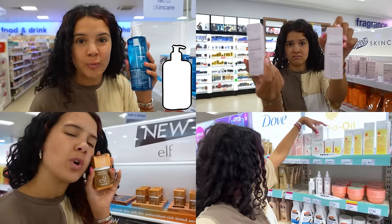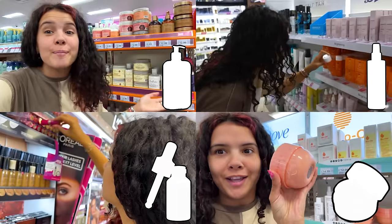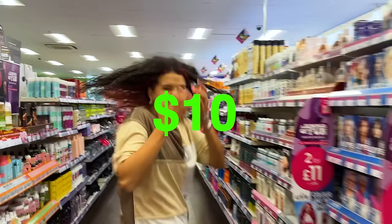We're looking for cleansers, toners, serums, moisturizers, and a little extra something — because we all need that little extra something. All for less than ten dollars each.